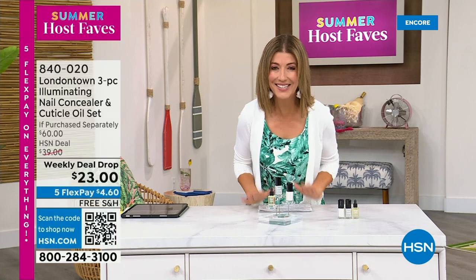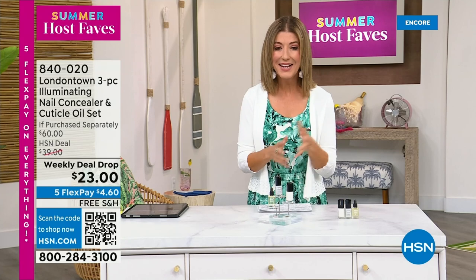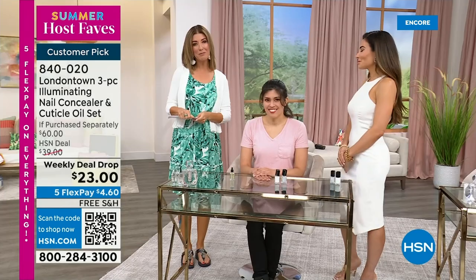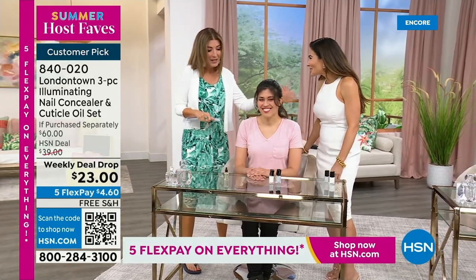I want to show you my nails, because this is why I picked this for our host fave show. Without polish, you will see nicks, dullness, stains, probably nail polish from last week. But I don't want to take a trip to the nail salon, I don't have time for a spa. This is a manicure you can do at home. No base coat required, no top coat required. It dries hard like a gel, and you can get it home today on Five Flex Pay with free shipping. Bianca Jade is here, our beauty expert and beauty influencer.